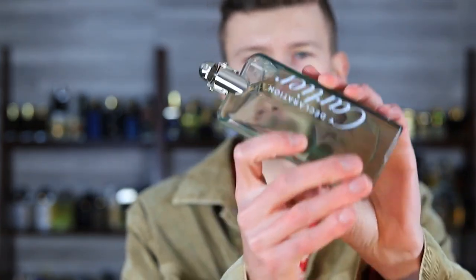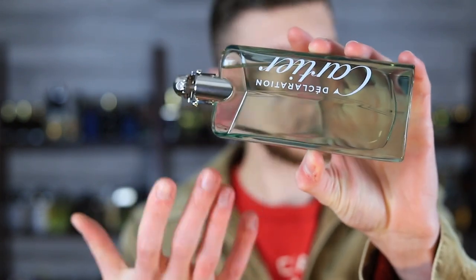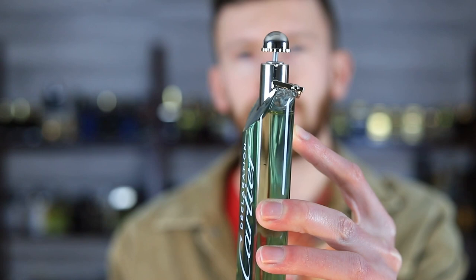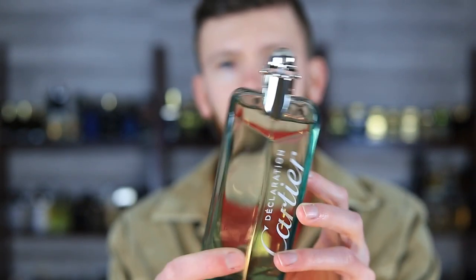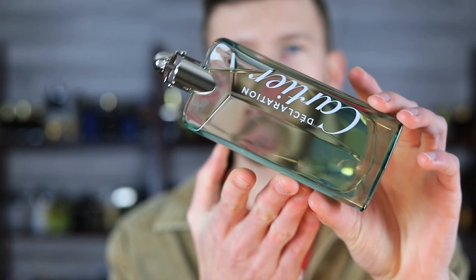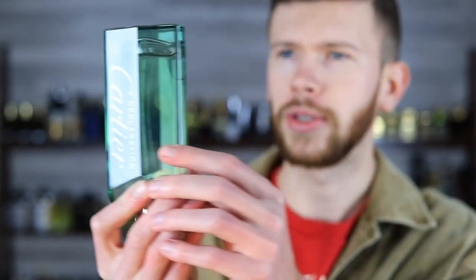We've already opened it up and taken a look at the box, which there isn't much to see. Let's take a nice long look at the bottle here. Looks really nice — Cartier on the side, Declaration underneath. These bottles are very classy, very nice looking. There's a little safety feature there that prevents this from being pushed down when you're traveling. Really sleek looking. The coloration is coming from the juice, the fragrance itself — the bottle is just clear, maybe with a slight tint.